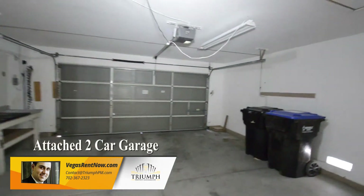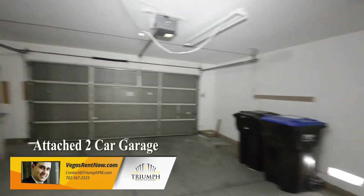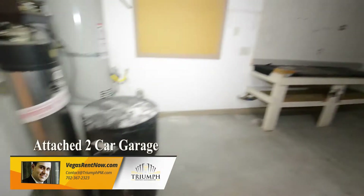The attached two-car garage has an outdoor opener, workbench, water conditioner and direct entry to the home.